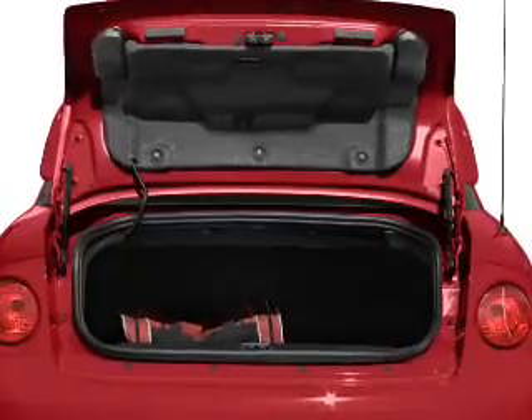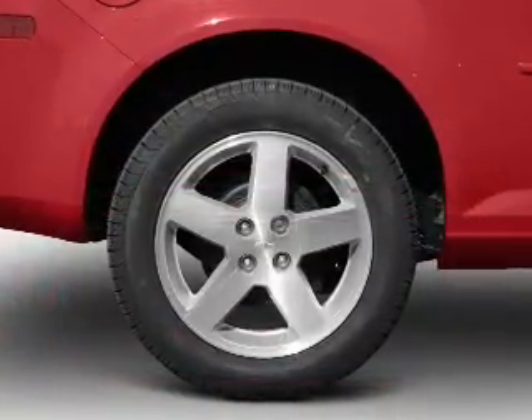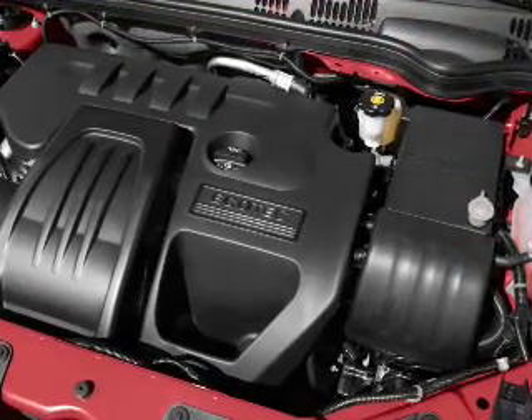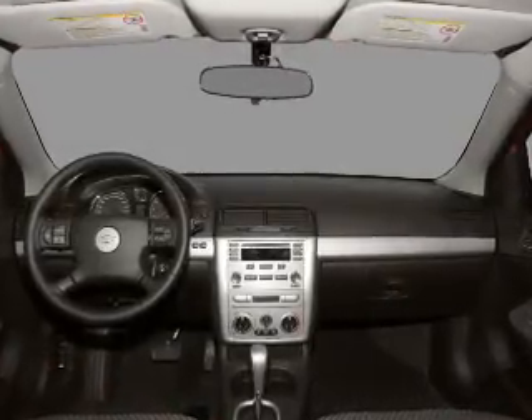Air conditioning, power steering, an AM/FM stereo with a CD player, and an adjustable tilt steering wheel. And for your peace of mind, the following safety equipment is included: front ventilated disc brakes, passenger airbag, curtain head airbags, and daytime running lights.